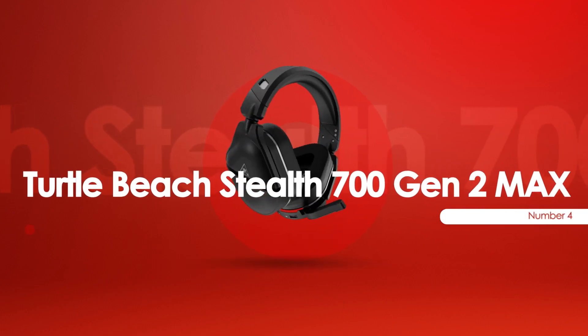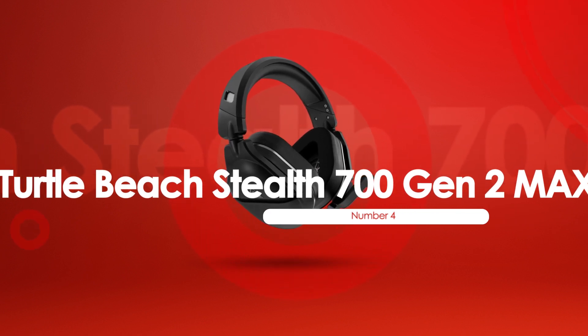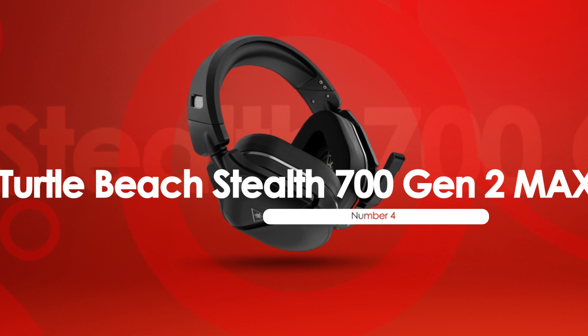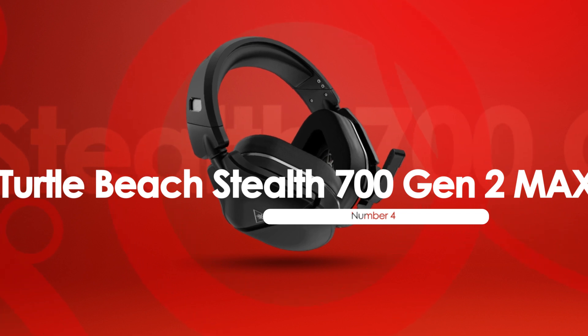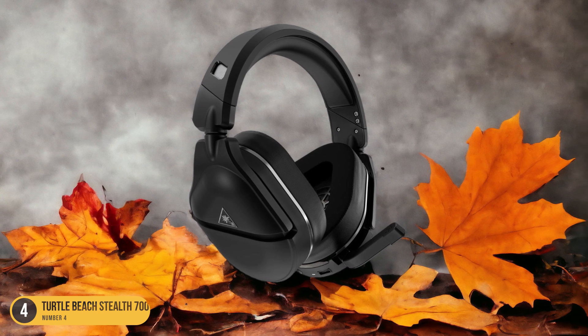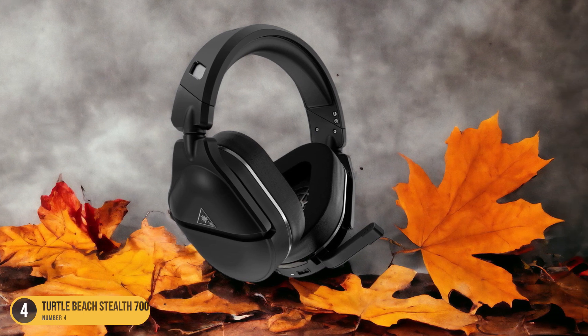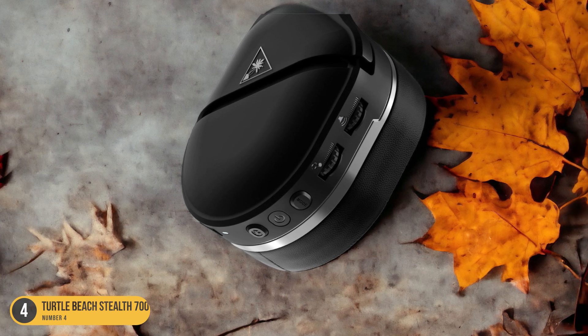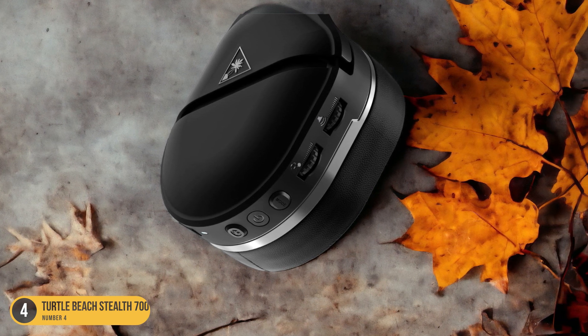At number 4, we have the Turtle Beach Stealth 700 Gen 2 Max, best for comfortable wireless gaming. For a truly immersive gaming experience on Xbox Series X/S, the Turtle Beach Stealth 700 Gen 2 Max stands out as the epitome of comfortable wireless gaming excellence. This headset delivers a seamless blend of comfort and performance, allowing you to fully immerse yourself in your gameplay without any distractions.